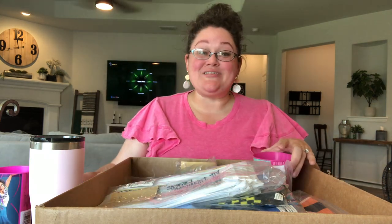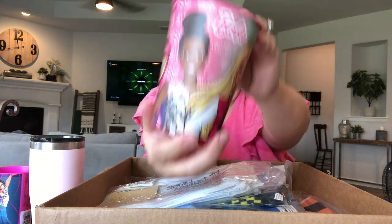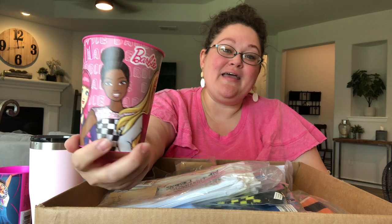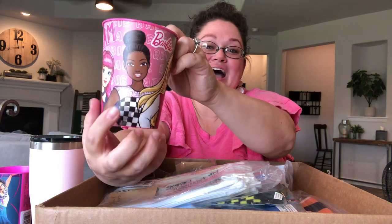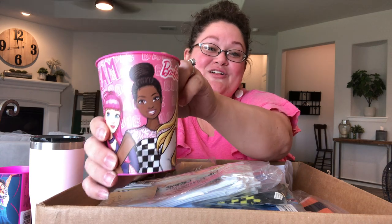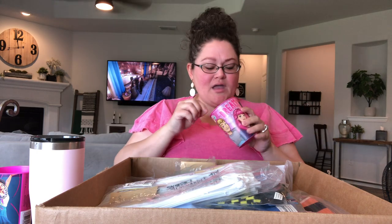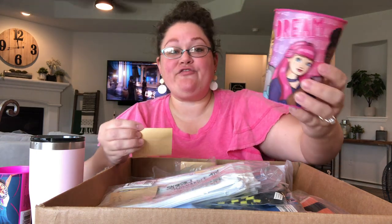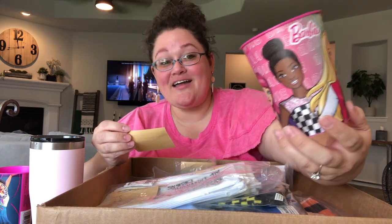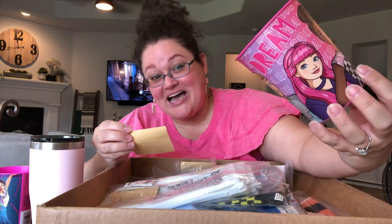The next thing I got was the same kind of cup but Barbie themed. I haven't seen a Barbie-themed one at my Walmart or Dollar Tree in quite a while, so I went ahead and got it. I have a specific Barbie, so I'm definitely going to include this cup with her. It's called the Barbie Dream Together Favor Cup — regular price was $1.49, so I got it for 89 cents. Love it. Perfect.